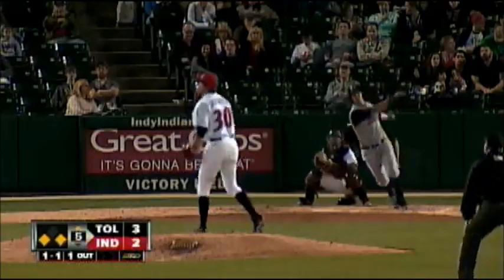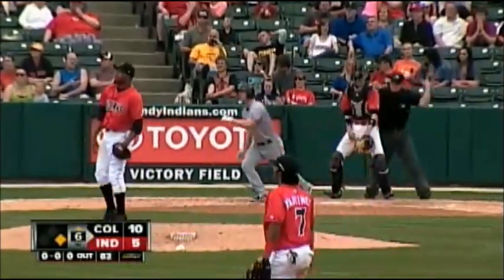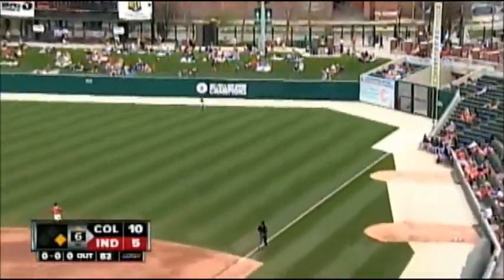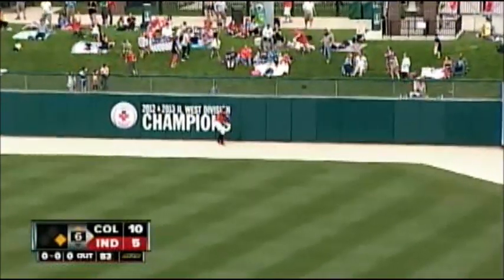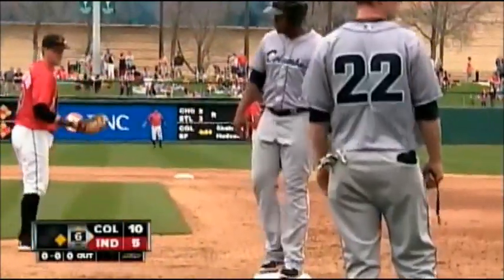The 1-1 delivery is hit in the air to right center field. Polanco back there and the right fielder delivers. Hit in the air to right field and deep — Polanco goes back near the wall, reaches up, and makes an excellent one-hand catch. Throwback to first, not in time.